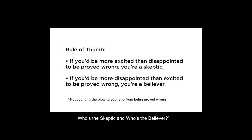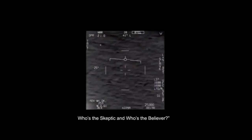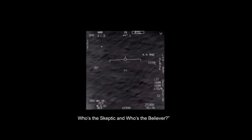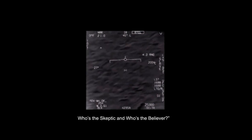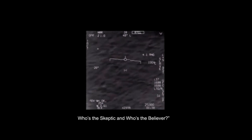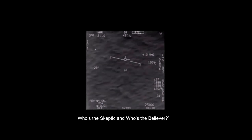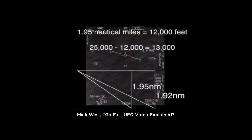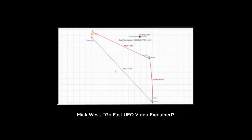In my video 'Who's the Skeptic and Who's the Believer?', I mentioned one of the Pentagon UFO videos that's been in the news called Go Fast. This infrared image appears to show an object traveling very fast over the surface of the water. The debunker Mick West used basic trigonometry to determine that the UFO wasn't near the water — it was at around 13,000 feet in altitude and traveling only about 40 knots.